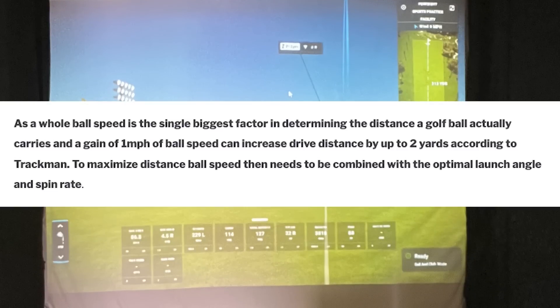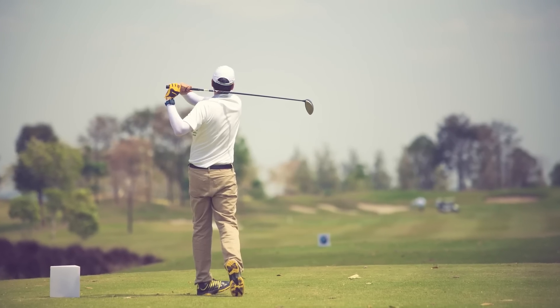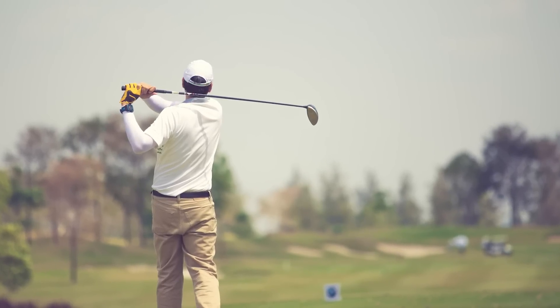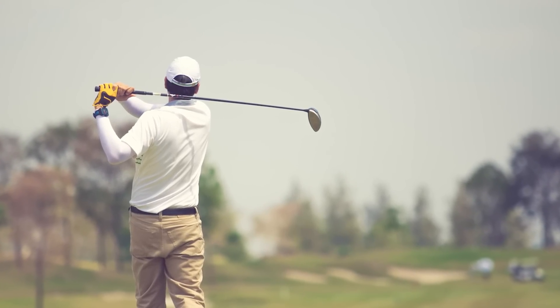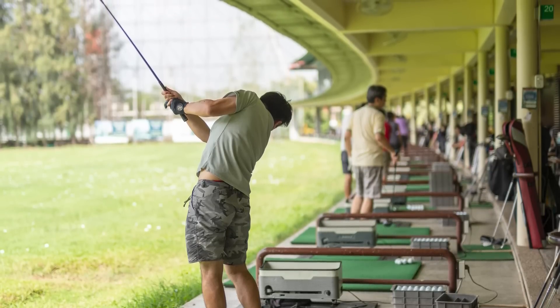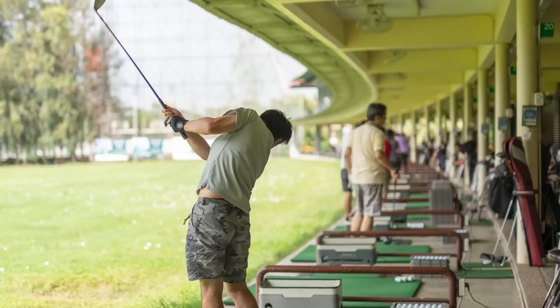Ball speed is the single biggest factor in determining the distance a golf ball actually carries, and a gain of 1mph ball speed can increase drive distance by up to 2 yards, according to TrackMan. To maximise distance, ball speed needs to be combined with the optimal launch angle and spin rate. But every golf swing is different and entirely unique to an individual player, so the answer for one golfer as to how they can potentially make adjustments to maximise their distance is indeed likely to be different compared to another.